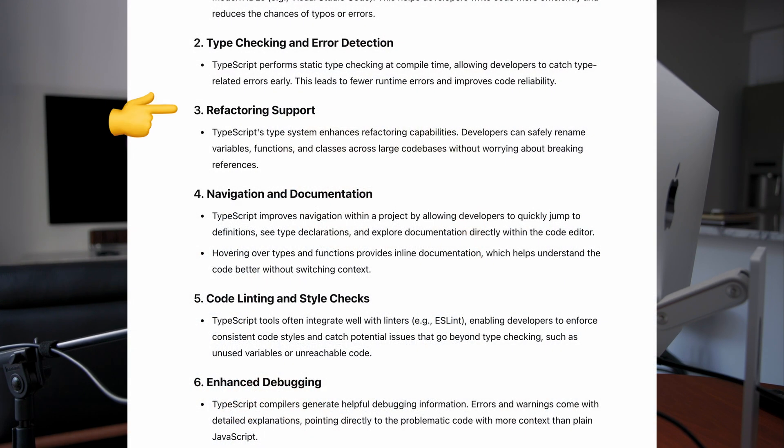There are a few other advantages of using TypeScript. Refactoring support — TypeScript's type system enhances refactoring capabilities. Developers can safely rename variables, functions, and classes across large codebases without worrying about breaking references. Also code hinting and style checks — TypeScript tools often integrate well with linters. I'm not sure what the downsides are, if there are any, to using TypeScript. So if you're a TypeScript or React developer and you're aware of any downsides, definitely let me know.